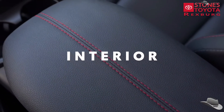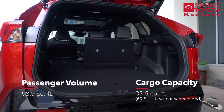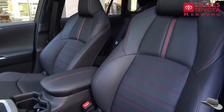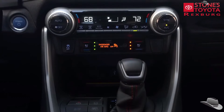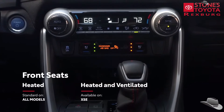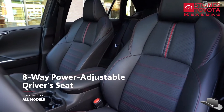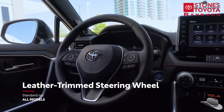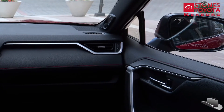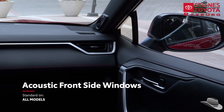Inside RAV4 Prime, the updated cabin has soft-touch materials and red stitching accents throughout, plenty of space for passengers and cargo, and a ton of creature comforts to help ensure a memorable drive. This can be seen in the standard heated front seats, an eight-way power driver seat with lumbar adjustment, and the standard leather-trimmed steering wheel with available heating functionality. Additionally, both RAV4 Prime grades feature special acoustic front-side windows that help reduce noise.